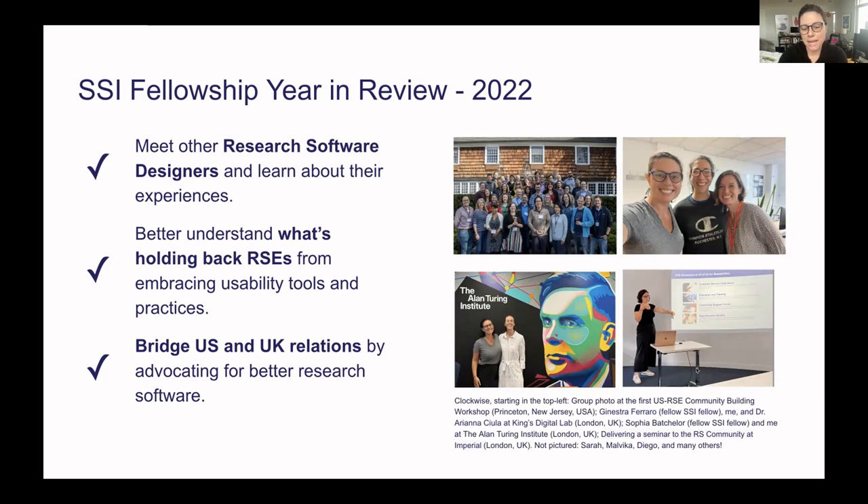I'm a user experience designer and researcher based in the US. I work in scientific computing at the National Institutes of Health. When I started, I realized we were one of the only UX design teams building products in the medical research space in the US. I wanted to find connections to other designers working alongside researchers and software engineers, which is how I found this group. I had three main goals: meet other research software designers, and better understand what's holding back RSEs from embracing usability tools and practices, including documentation. As one of the international fellows, part of my work was also to bridge US-UK relations.